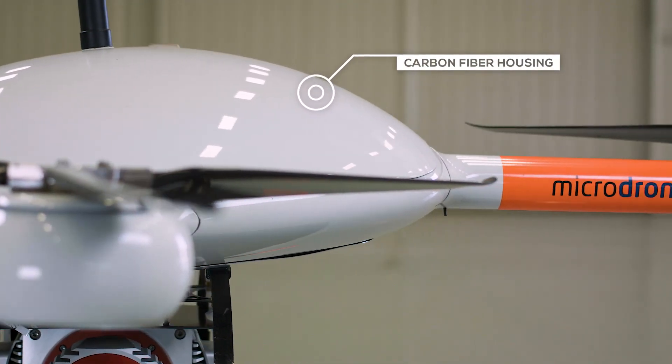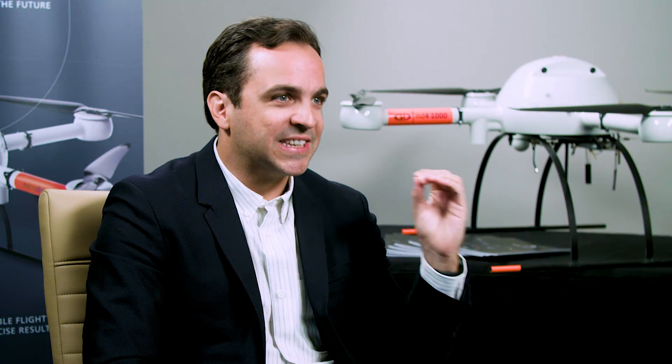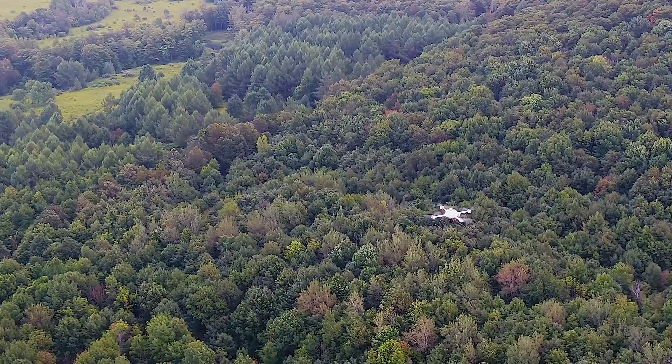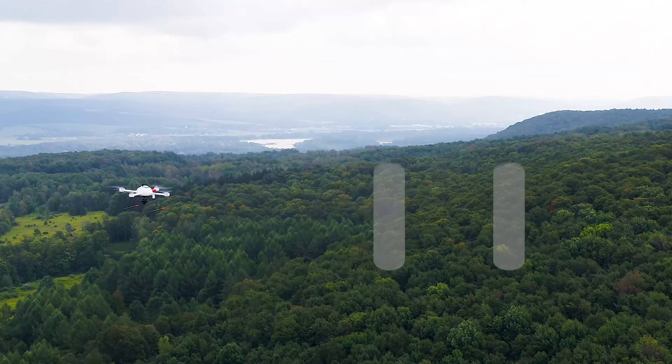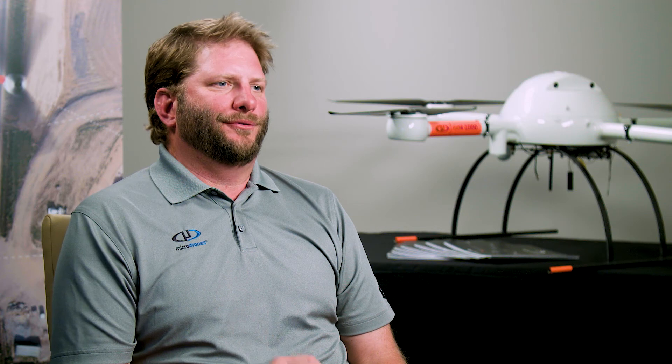All the way through — from the carbon fiber housing that helps protect the interior components. When it starts, when it flies, you can see and hear the difference. You see that it's low RPM motors. Microdrones are very well known for rain and wind and heat resistance. We can withstand rain up to 45 degree angle, dust particles down to one millimeter in diameter, and temperatures from -14 degrees to 120 degrees Fahrenheit.